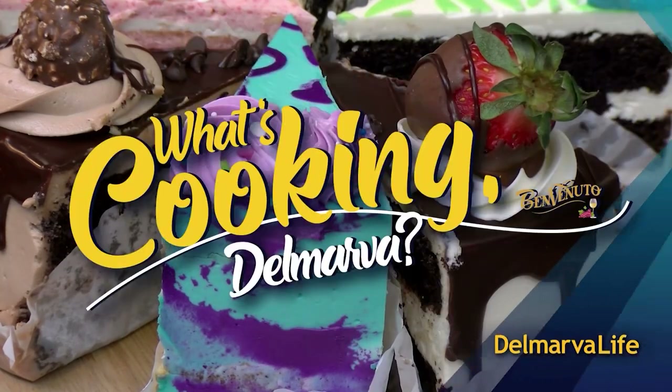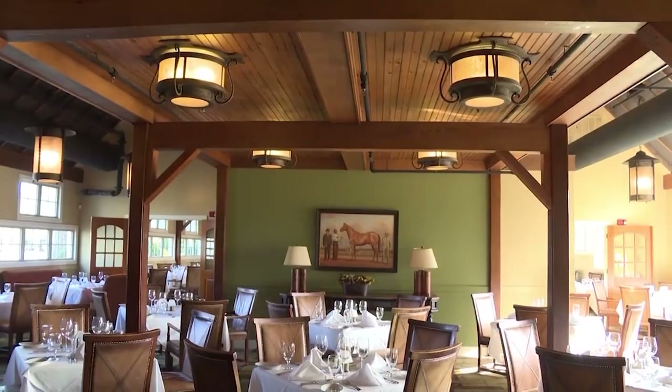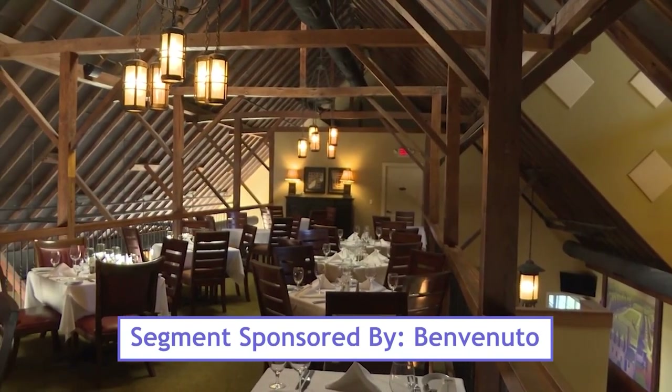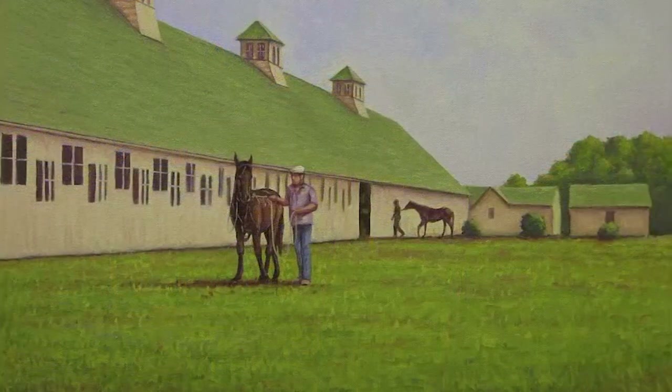Welcome back to What's Cooking Delmarva on Delmarva Life. Today we're visiting the stunning and sumptuous Ruth's Chris Steakhouse at Glenriddle Golf Club, a spot with a history as rich as its food. We have a museum wall down the perimeter of the back of the building with photographs taken right before we started the restoration process. And we had local artist Patrick Henry, who painted some originals on the wall of Man of War and War Admiral throughout the building.